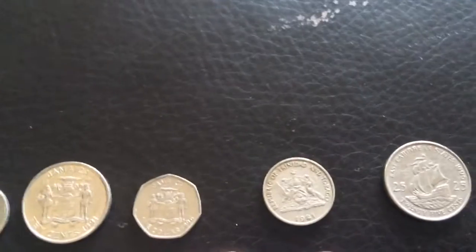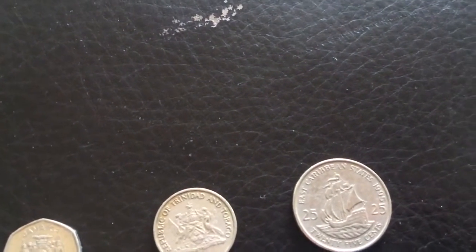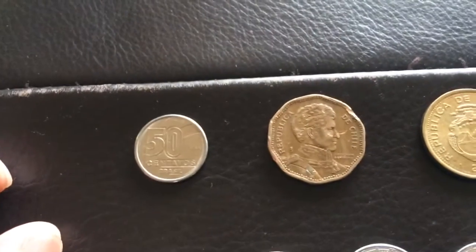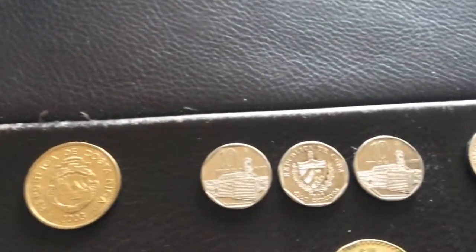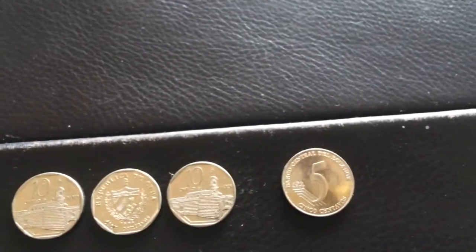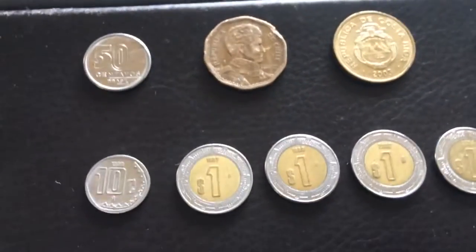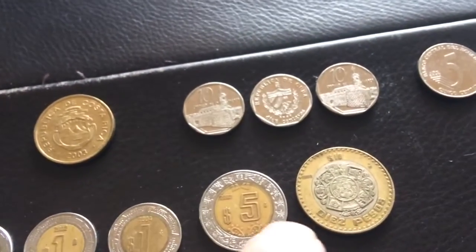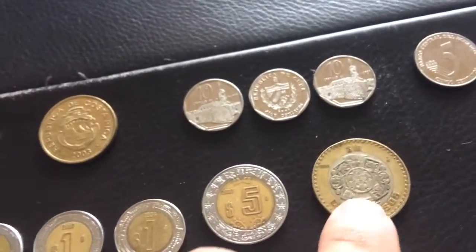Here's Jamaica, Trinidad and Tobago, East Caribbean States, and then on the Latin American side: one from Brazil, Chile, Costa Rica, some coins from Cuba, Ecuador, and Mexico. Just the other week I found one of the new pesos where the center was silver — this one is not, this is just the regular one.